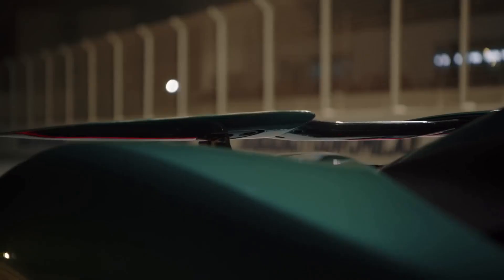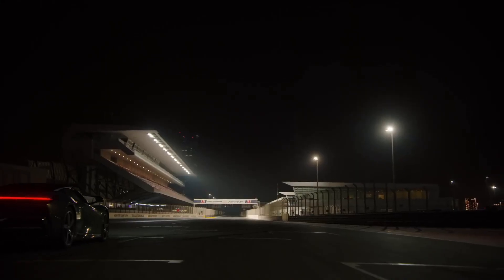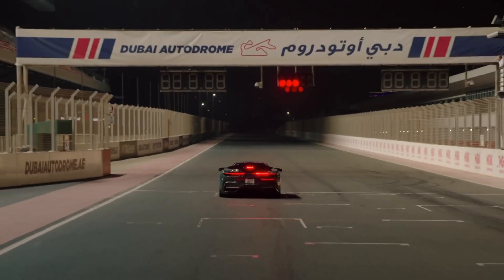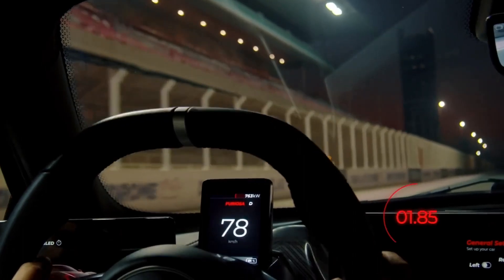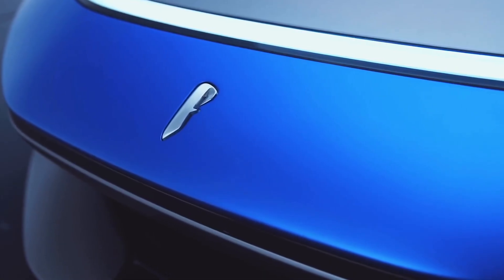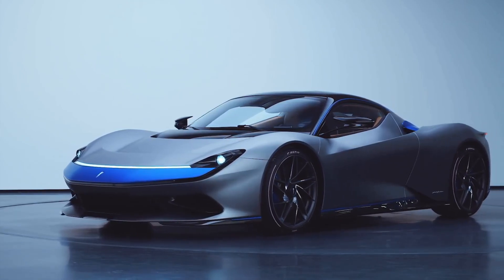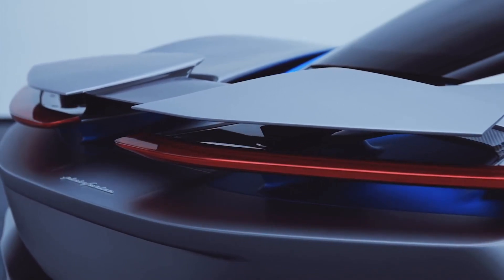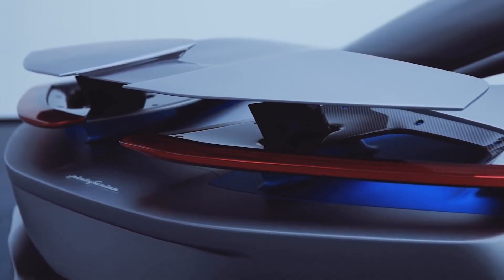The Pininfarina Batista is powered by four electric motors that deliver a total of 1,900 horsepower — more than any other production car in the world, making the Batista an absolute powerhouse. The car's battery can be charged to 80% in just 40 minutes, making it incredibly convenient for long journeys. And with its all-wheel drive and torque vectoring system, the Batista handles like a dream.